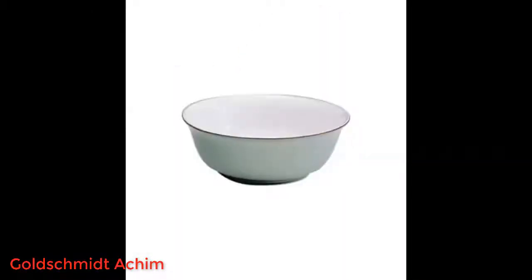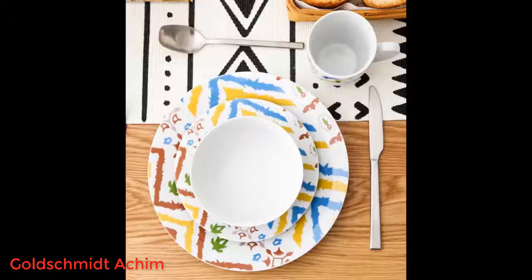Bought some replacement and additional plates for an existing set. Matches perfectly. Arrived in good sturdy packaging. Beautiful and makes the food look good.